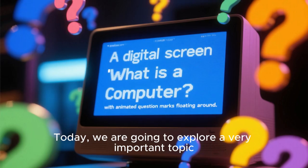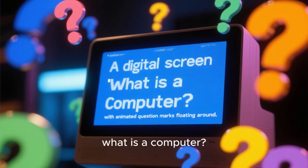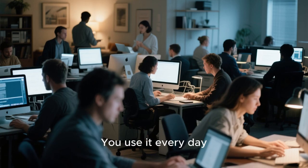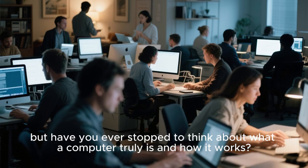Welcome to my channel. Today, we are going to explore a very important topic. What is a computer? You use it every day, but have you ever stopped to think about what a computer truly is and how it works?